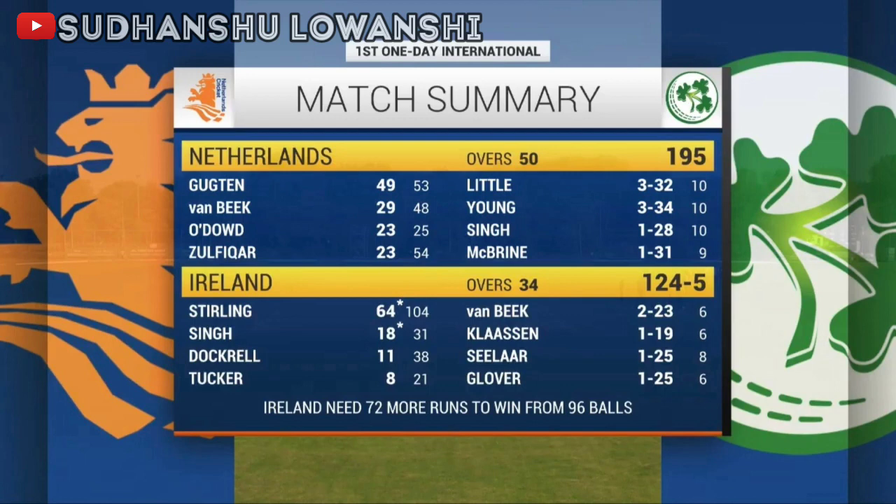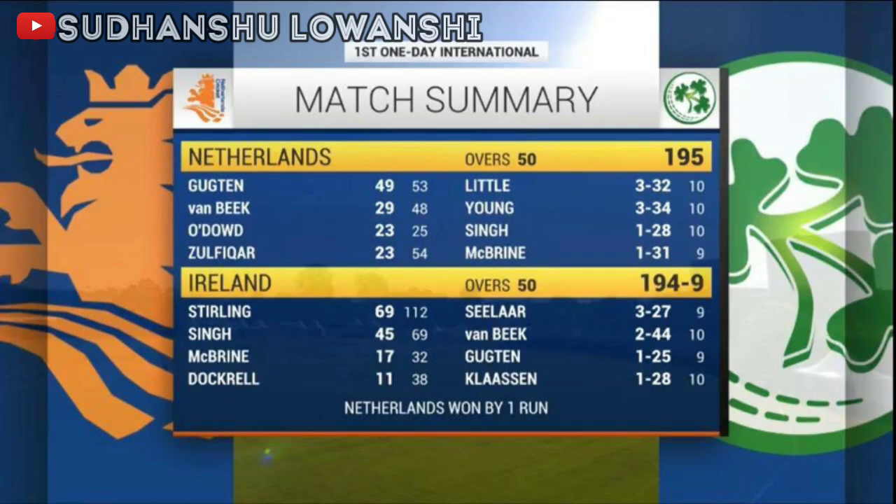An absolute stunning performance from Team Netherlands as they defend their total in the first ODI match against Team Ireland — just 195 runs, but they defended it really well. A scintillating and mind-blowing performance from Team Netherlands in the first ODI match against Team Ireland.